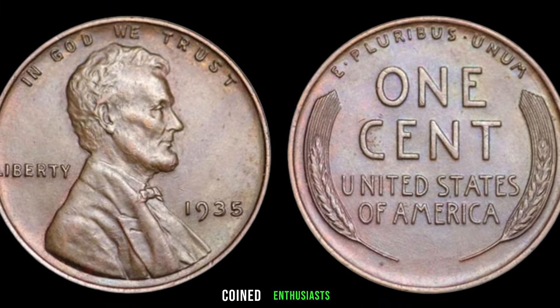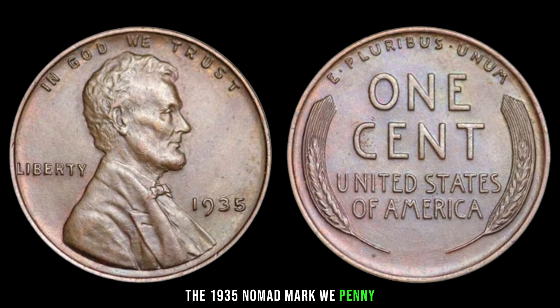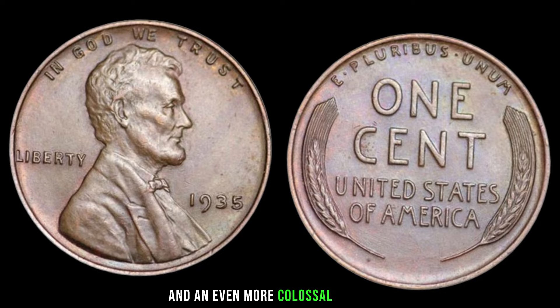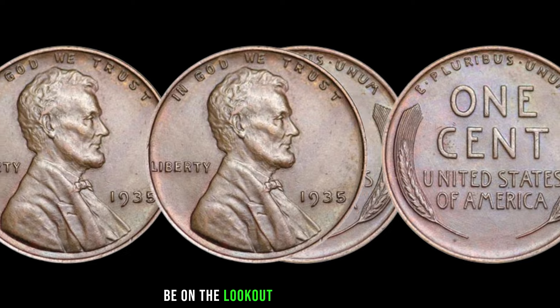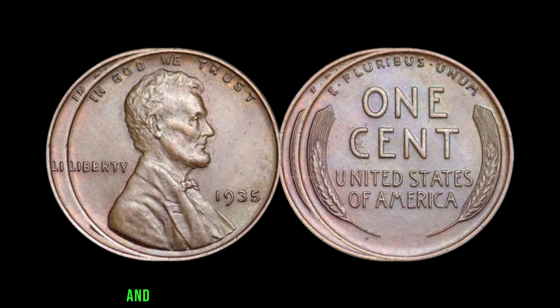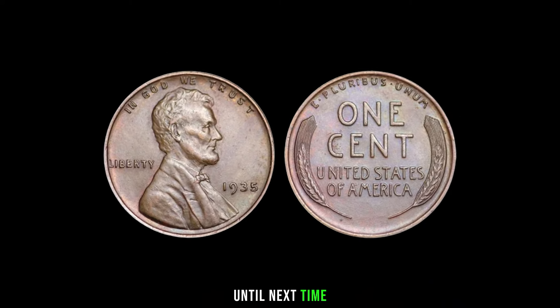And there you have it, coin enthusiasts — the 1935 No Mint Mark wheat penny, a small copper treasure with a colossal story and an even more colossal price tag. If you're passionate about coins or just intrigued by hidden gems, be on the lookout for this rare penny. Don't forget to like, subscribe, and share this video with your fellow collectors. Until next time, happy hunting!